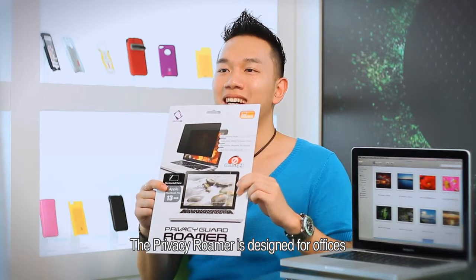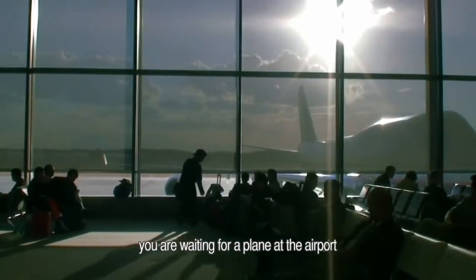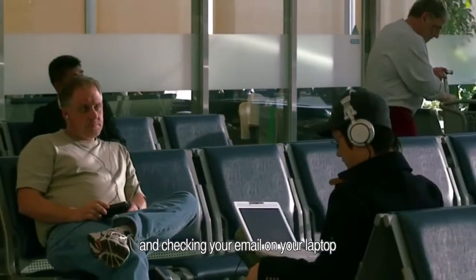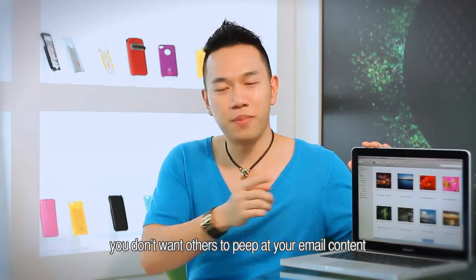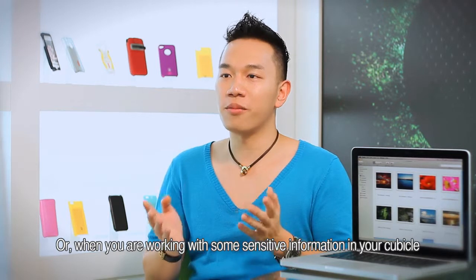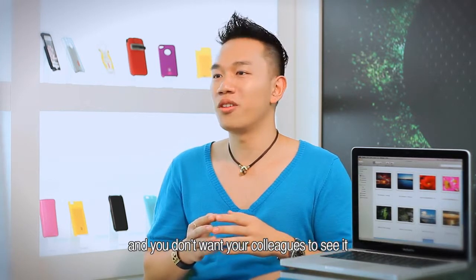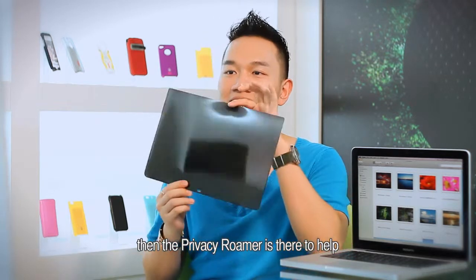The Privacy Rumour is designed for offices, banks, restaurant cashiers, and the use of laptops in public spaces. For example, when you are waiting for a plane at the airport and checking your email on your laptop, you don't want others to peek at your email content, or when you are working with some sensitive information in your cubicle and you don't want your colleagues to see it — then the Privacy Rumour is there to help.